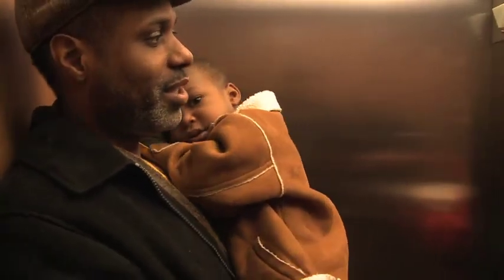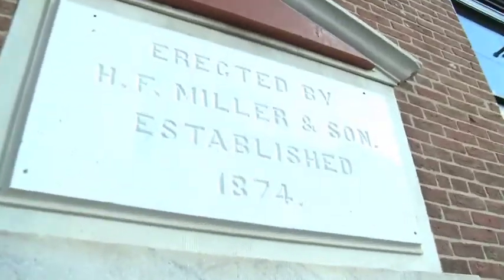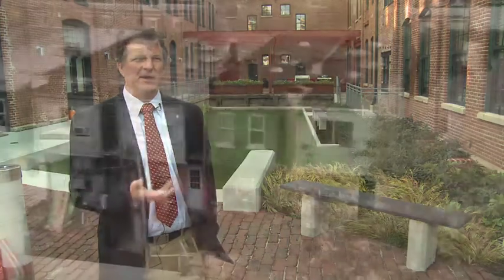This was originally constructed as the H.F. Miller & Sons Tin Box and Can Manufacturing Company, built in 1874. H.F. Miller & Sons was one of the founding members of the American Can Company. This is a brownfield site. This building had been abandoned for 20 years and had become a blight on the surrounding neighborhood.